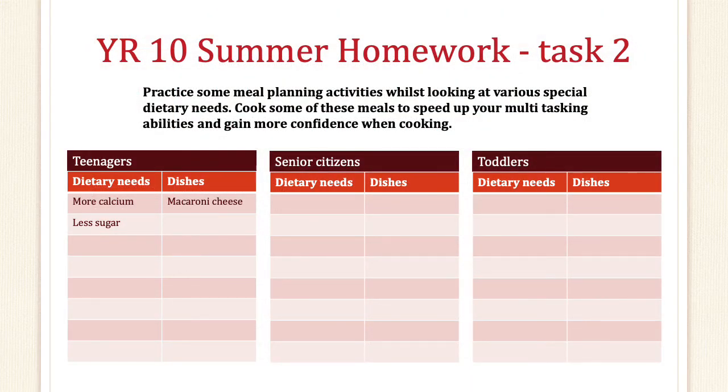Additional summer activities I would advise you to engage yourselves with, apart from practising your cooking, is to look at some of the listed special dietary needs of various individuals. Think about the dishes that they need that would help them grow and assist with a healthy diet. For example, look at teenagers, senior citizens and toddlers, and ask yourself what would be best for them to eat, what will promote good health, and what should they also avoid or eat less of. Completing this task will give you a better understanding about meal planning for specific individuals and also prepare you for your exams in year 11.